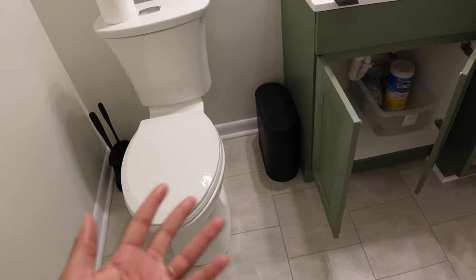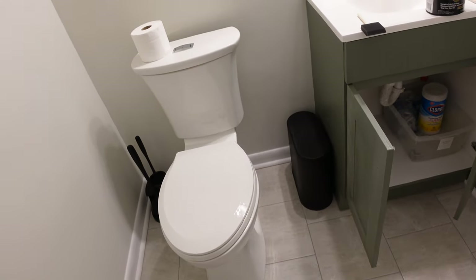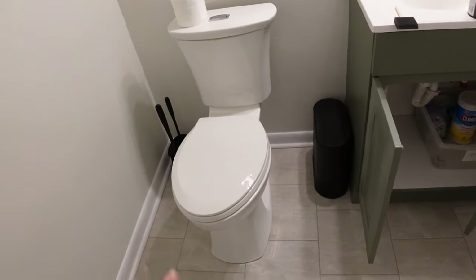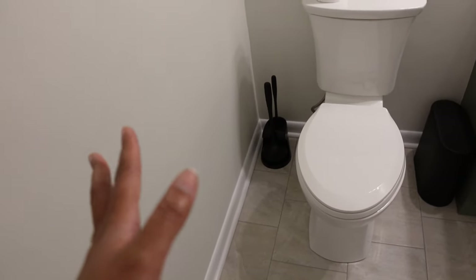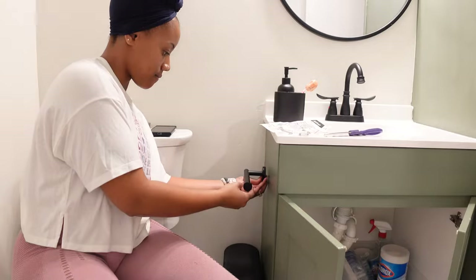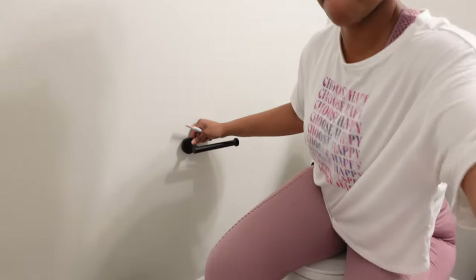I bought a new trash can from Amazon. I wanted something black and slender to fit right between the toilet and the cabinet. Didn't realize there was a lot more space — I could have gone bigger — but I wanted something with a lid because I have girls, and of course when they have their monthlies you don't see pads and stuff hanging out. So I wanted something with a lid. And then I also went and got a black plunger and toilet brush — not necessary, but just to complete the black aesthetic we have going on in here. So now I'm just going to go ahead and finish installing the rest of the black hardware for our black aesthetic.